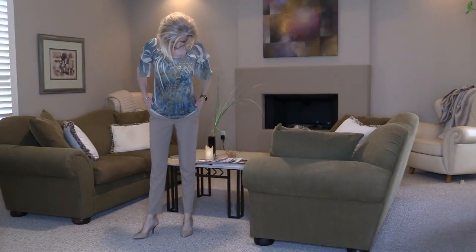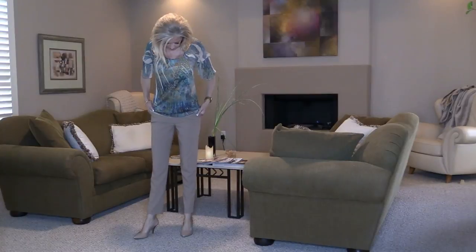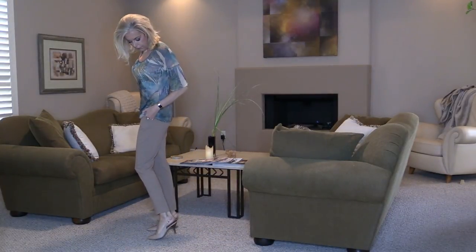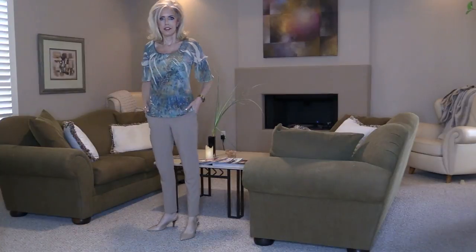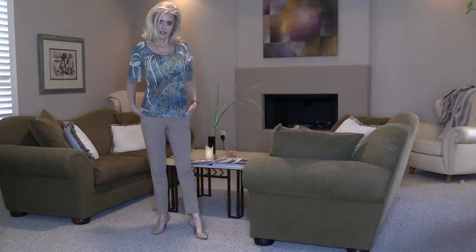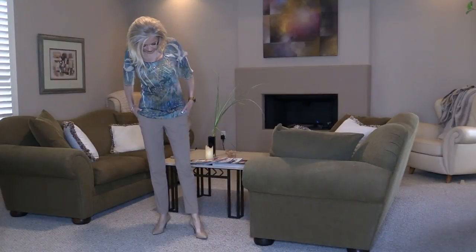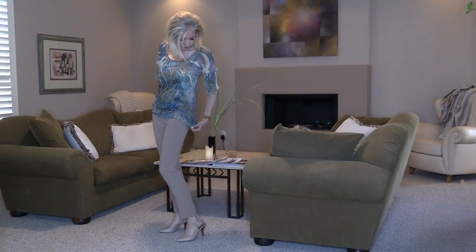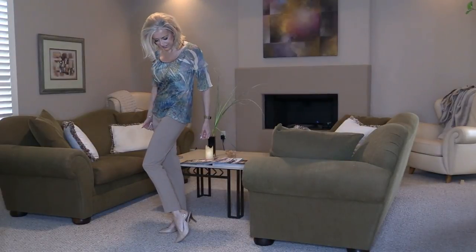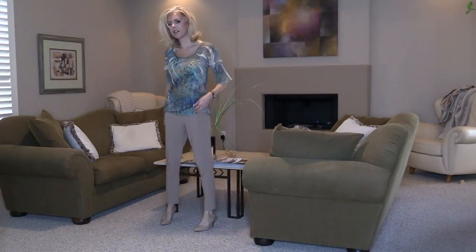I've been asked to show some more casual outfits. This is a simple work outfit of the beige pants with the top. I love wearing these slim short cuffed pants. They just look to me like Jackie Kennedy. I really think they're very classy.